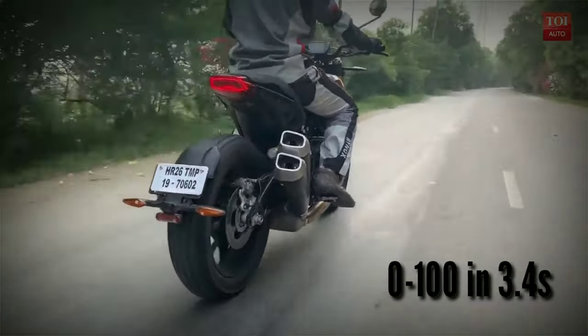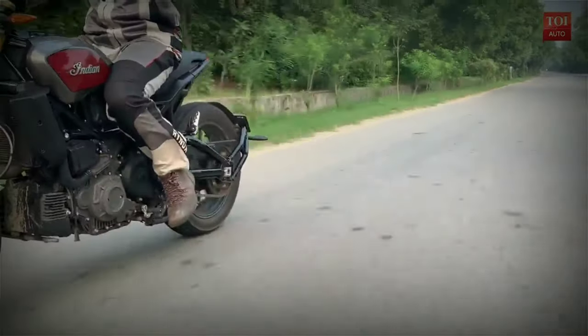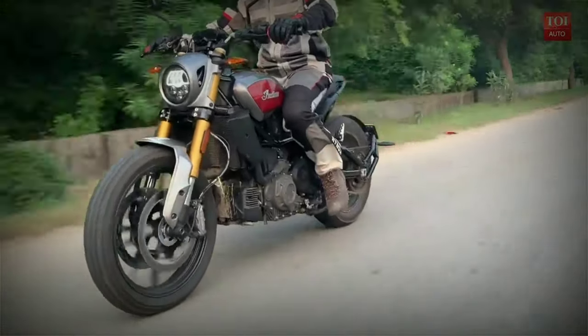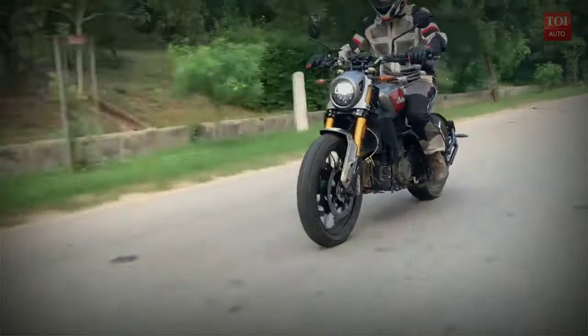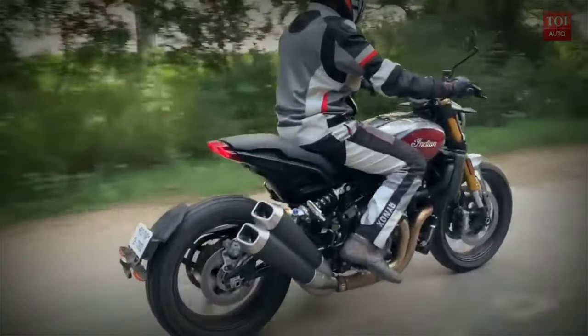And why not? It is capable of doing 0 to 100 in just 3.4 seconds, and that's seriously impressive. The engine does heat up if you are riding in bumper-to-bumper traffic, but at the same time its cooling system is efficient enough to divert all the hot air to the lower side so your legs remain unaffected. The bike gets a thumbs up for that.